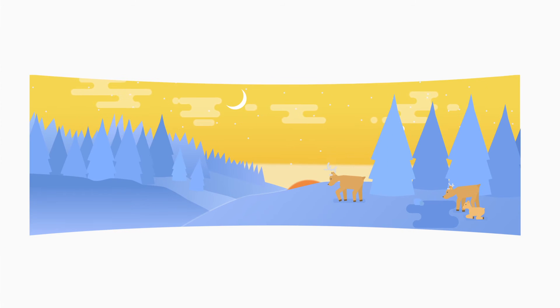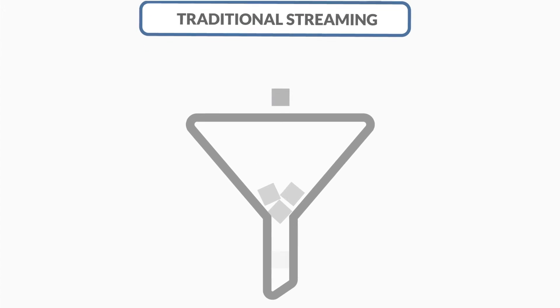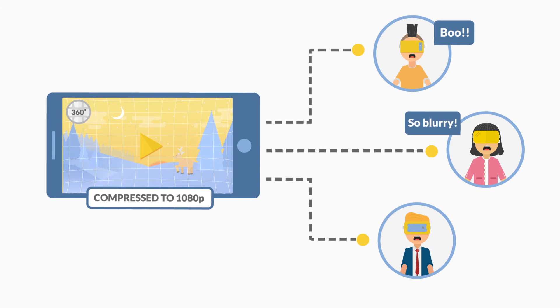To cover such a huge screen, ideally you want the resolution to be 4K or higher. The traditional streaming solution is not able to deliver that many pixels fast enough at current bandwidth standards, which is why videos are seen so pixelated.